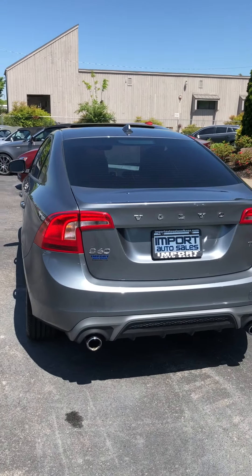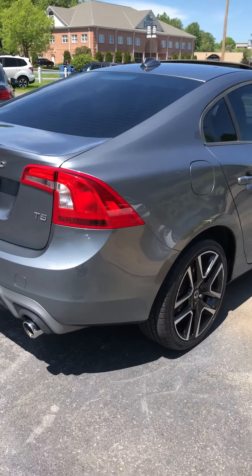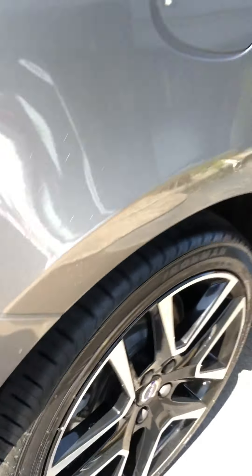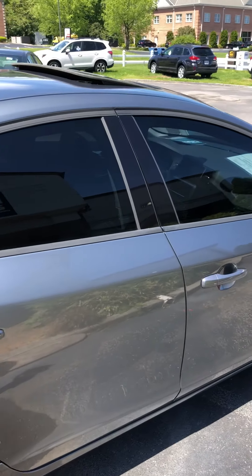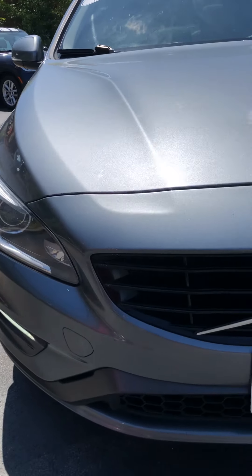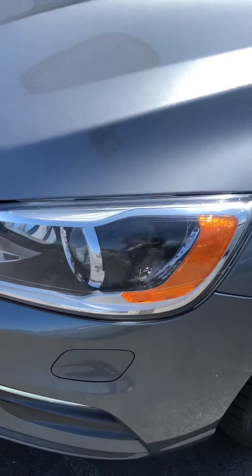Really nice color combination on this one. Sport bumpers with the dual exhaust, two-tone wheels, and a brand new set of tires mounted. Inside and out this one still looks and drives like brand new. Sunroof option — power tilt and slide sunroof — LED driving lights. Very sharp car with the xenon ellipsoid headlights.